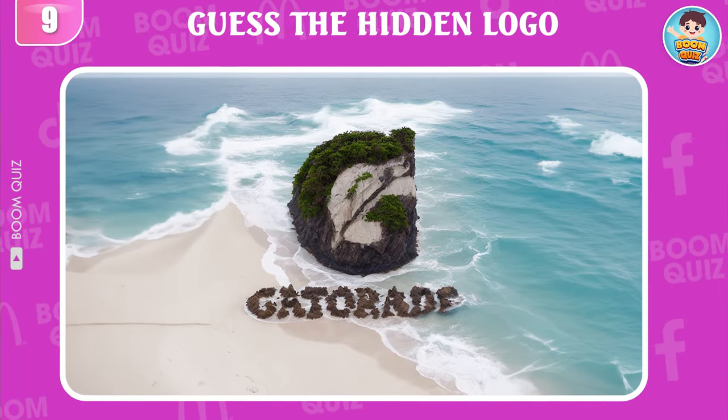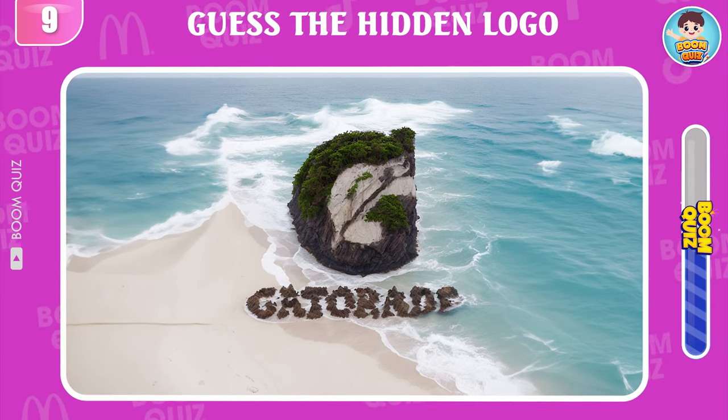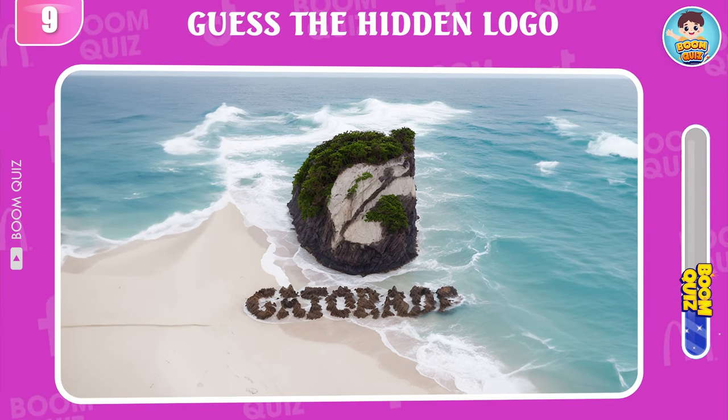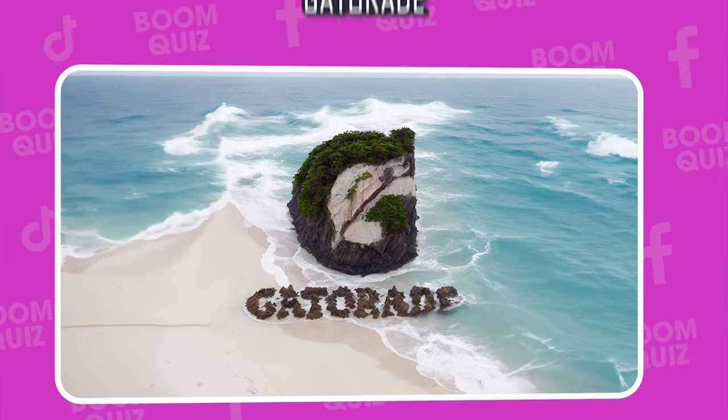Round 9 — can you guess which logo this is? Gatorade.